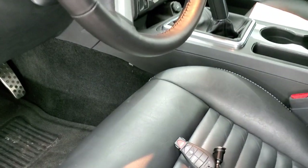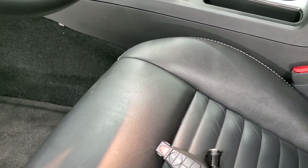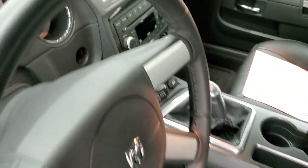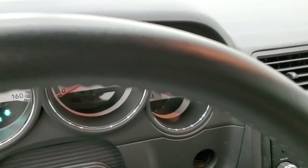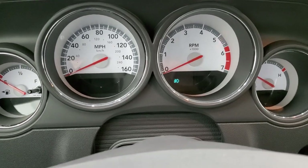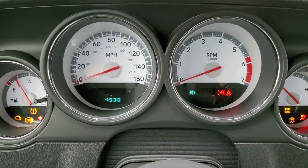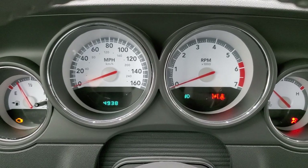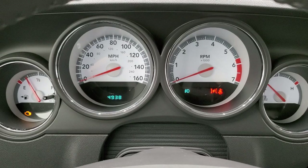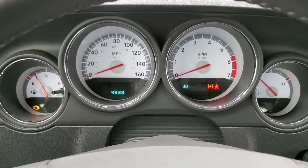Hopping inside to check out the interior — the driver's seat has no rips or tears and is in very nice condition. The reason this car is in such nice shape is because it has very low miles. Turning the ignition on: 4,938 miles. You get a like-new car from 2009 with only 4,938 miles on it. You get the white-faced instrument cluster, which looks really good.